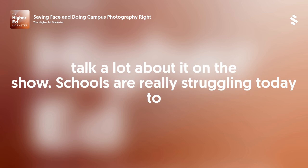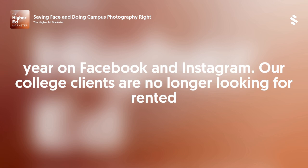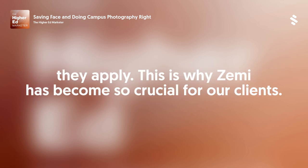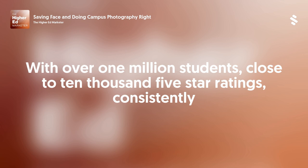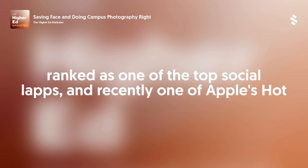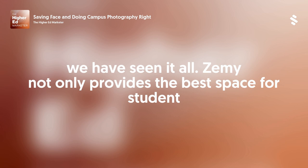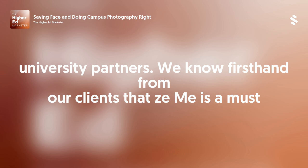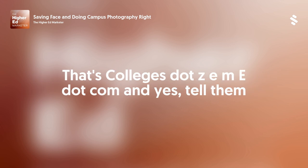That's a great tip. We all have student workers, and they are quite adept with social media — they're used to using the camera on their phone. With a little bit of direction, most of them can do that pretty efficiently. Schools are really struggling today to make the same ad spend work. CPMs are up 89% year over year on Facebook and Instagram. Our college clients are no longer looking for rented audiences — they're looking for an owned community where they can engage students even before they apply. This is why Zimi has become so crucial for our clients. With over 1 million students, close to 10,000 five-star ratings, consistently ranked as one of the top social apps, and recently one of Apple's hot apps of the week, there simply isn't anything out there like it. Check them out now at colleges.zeemee.com.